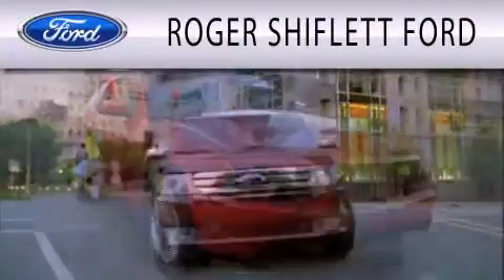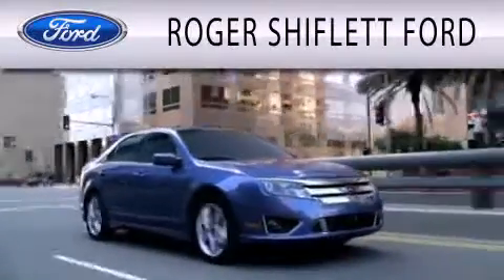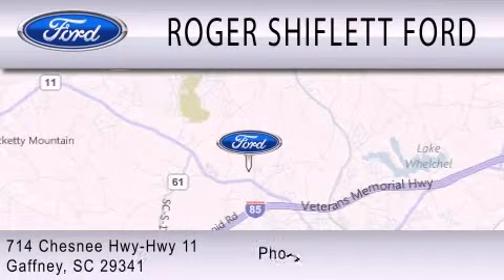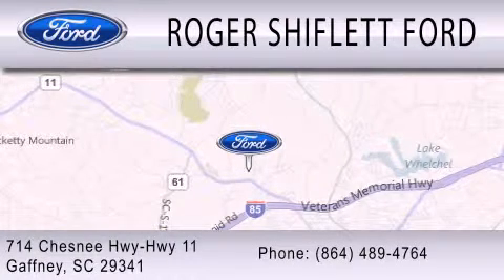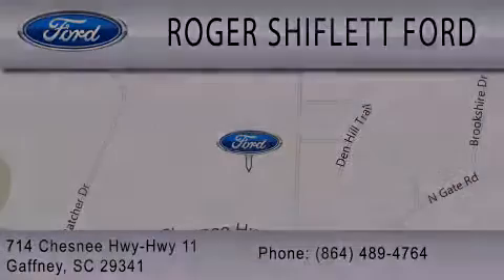Roger Shifflett Ford is dedicated to doing everything possible to ensure that the experience you have selecting your next vehicle is as pleasant as possible. We're located at 714 Chesney Highway, Highway 11 in Gaffney. www.shiffst.com